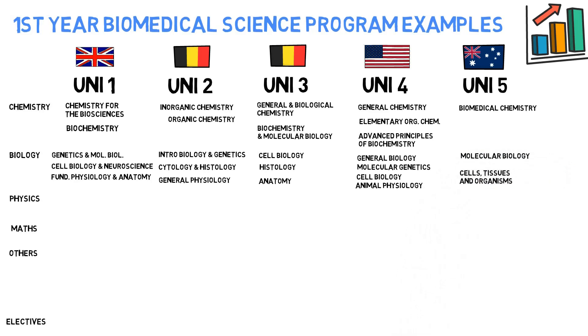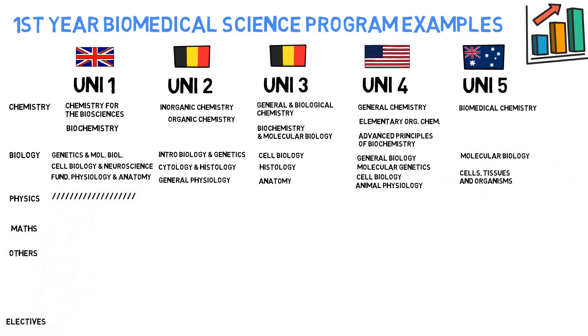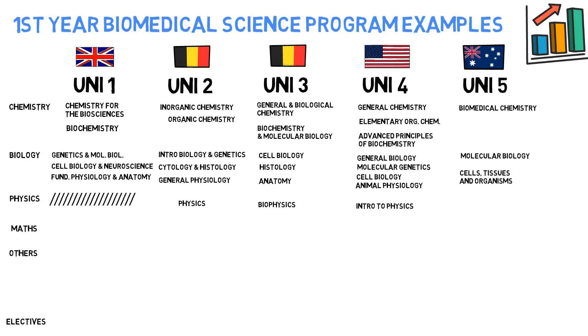Diving into the Physics part: example one has no specific course explicitly mentioning Physics — it doesn't mean you won't apply some Physics, it may come later. Example two has Physics. The third example calls it Biophysics. The fourth has Intro to Physics. And the fifth has Medical Biophysics. So safe to say that all these courses will cover Physics.